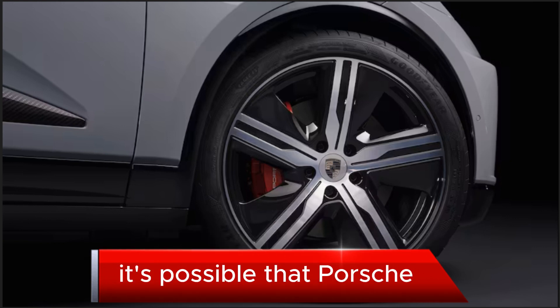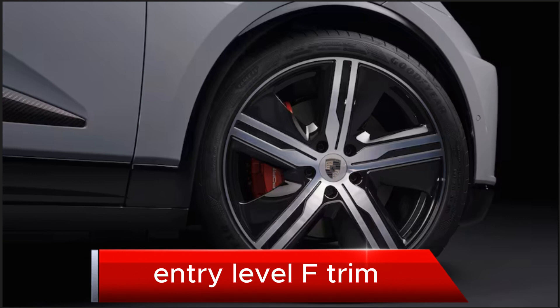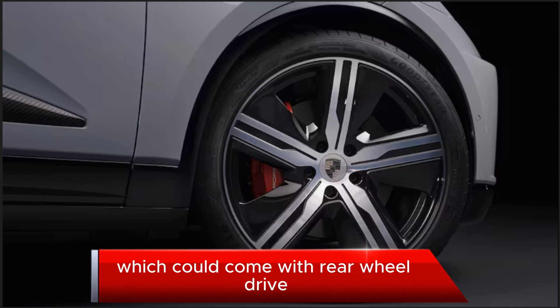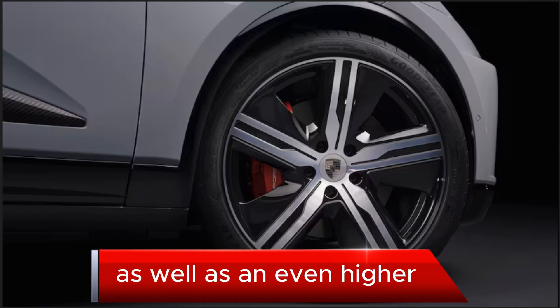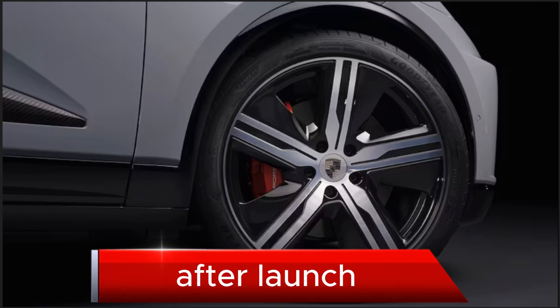In the future, it's possible that Porsche plans to offer an even lower entry-level trim which could come with rear-wheel drive, as well as an even higher-performance Turbo S model further down the line after launch.